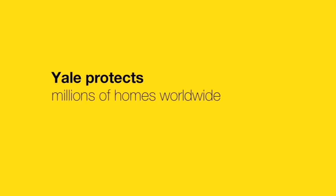Yale protects millions of homes worldwide. That's why we proudly say, Yale is the world's favourite lock.